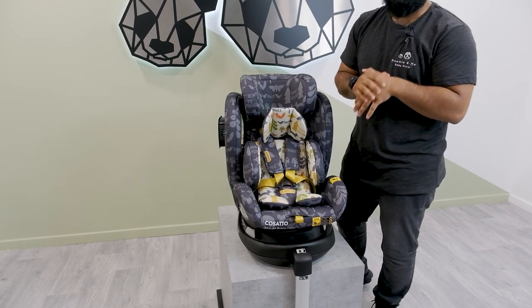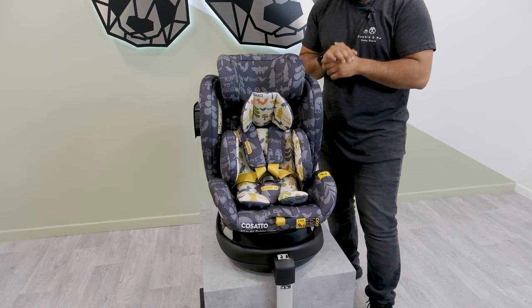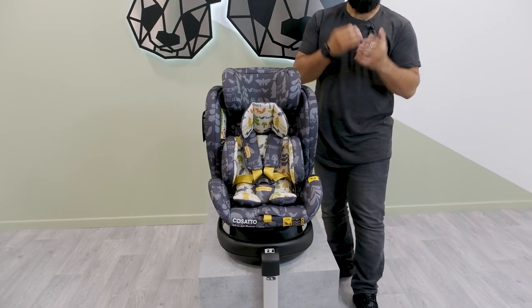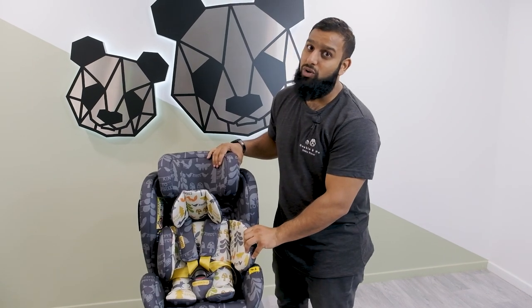It is an i-Size car seat, tested to the latest standards. It also comes in amazing fabric colours, so if you want something that's going to stimulate your baby, toddler, and child, this car seat is definitely one to consider.